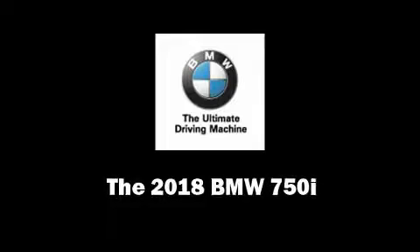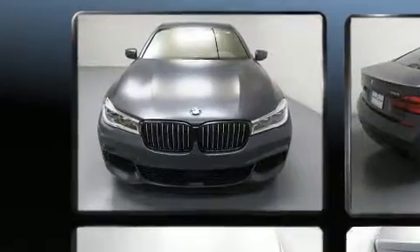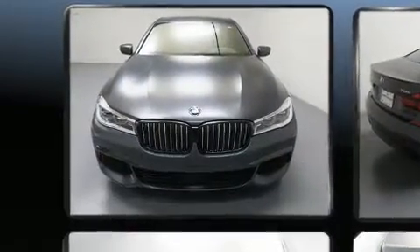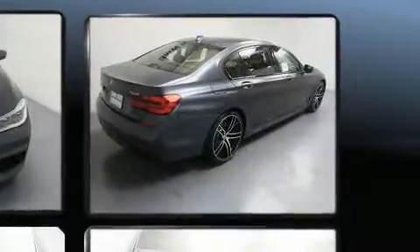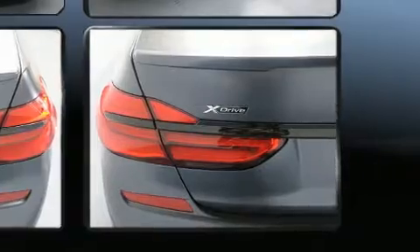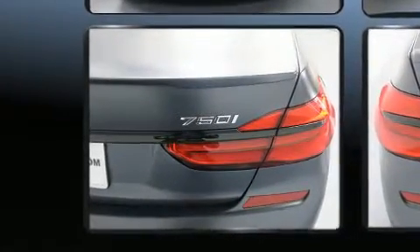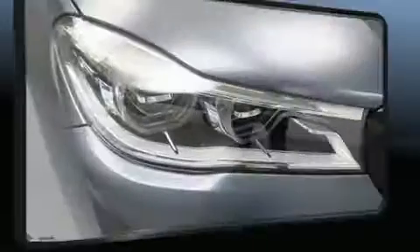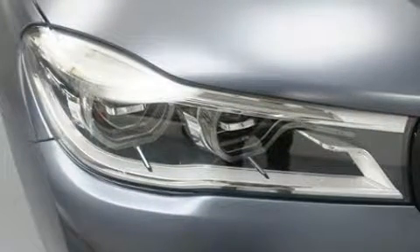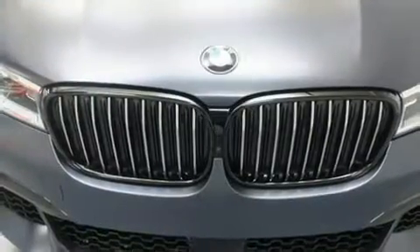Discerning drivers will appreciate the 2018 BMW 750i. This four-door sedan offers the features and options for which you've been searching. Under the hood, you'll find an eight-cylinder engine with more than 400 horsepower, and load-leveling rear suspension maintains a comfortable ride. All-wheel drive keeps this model firmly attached to the road surface. A turbocharger is also included as an economical means of increasing performance.